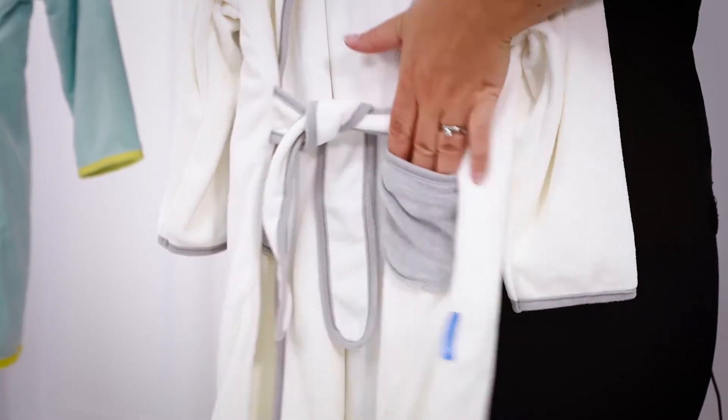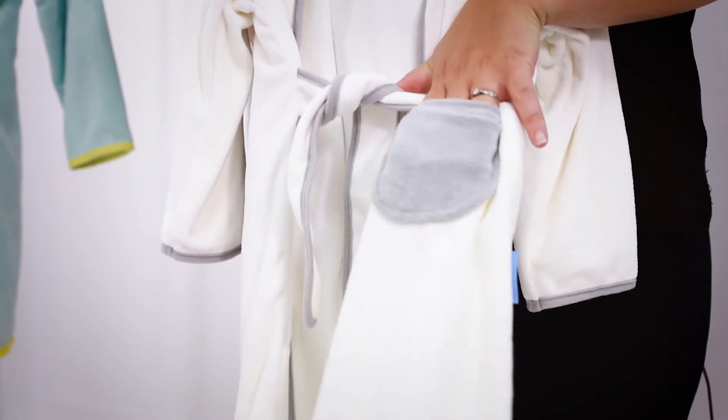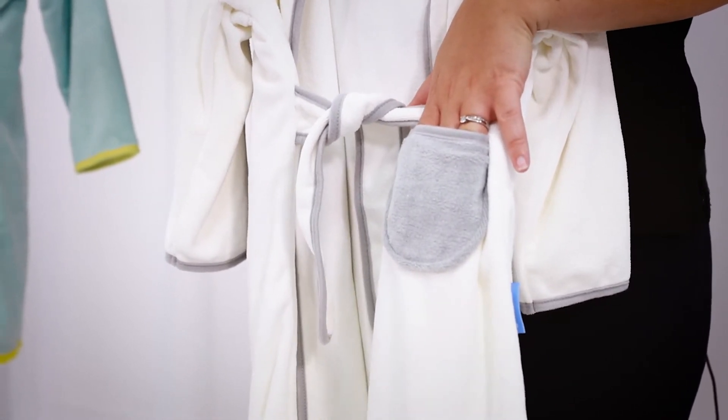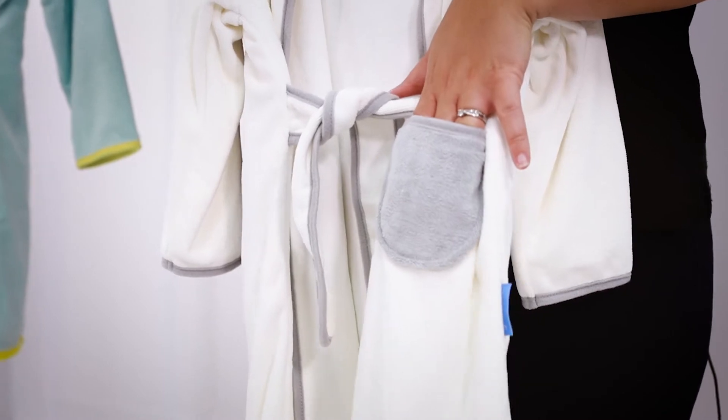The Grow Robe also has handy pockets — essential for all toddlers who like to have somewhere to put all those toys, tissues, stickers and other paraphernalia they can't possibly do without.